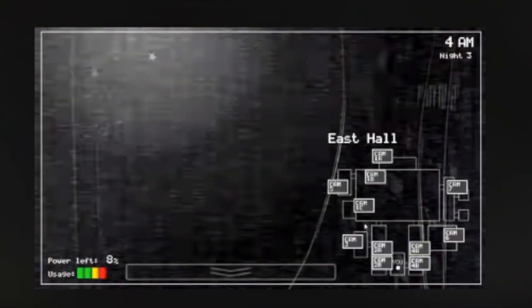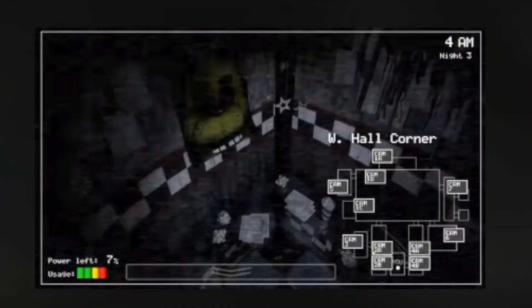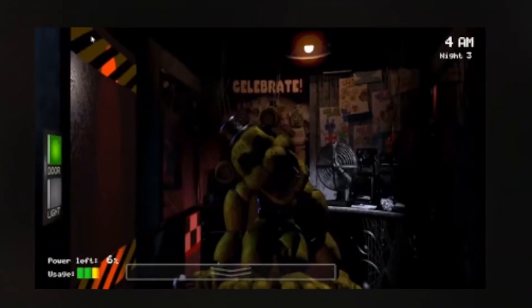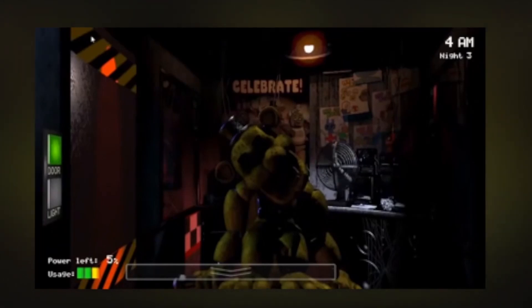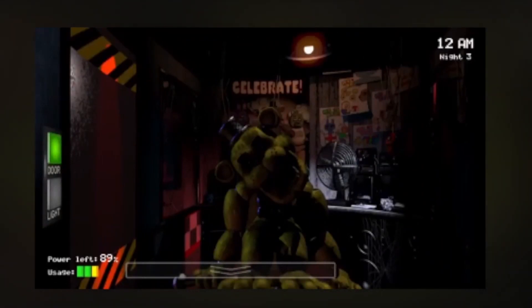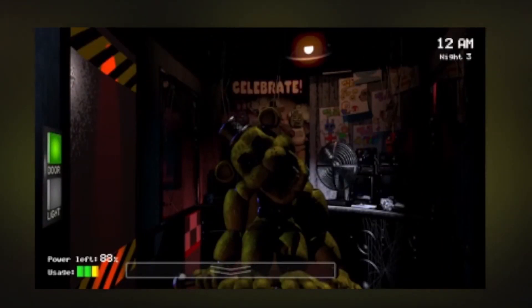What makes him so scary is that when he appears, it is in brief second-long flashes on screen and then he disappears. He can also enter your office with both doors closed, making a terrifying appearance when you look up from the cameras. If you get a jump scare from this animatronic, the game will crash and no game over screen is presented.